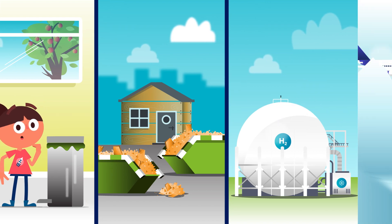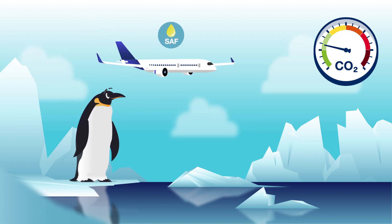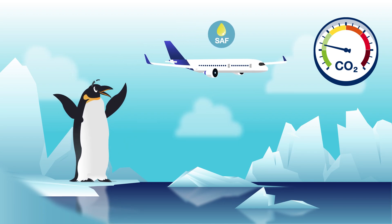And here comes the best part. By regularly using SAF, there will be less CO2 in the air — depending on the source, up to five times less.